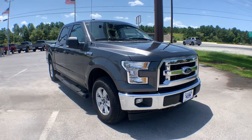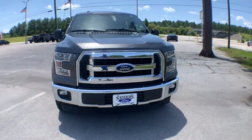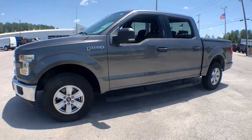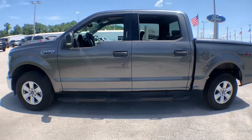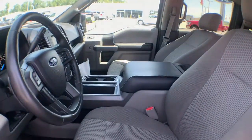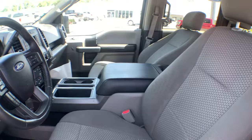Get a feel for the 2017 Ford F-150. This vehicle still has fewer than 70,000 miles on the clock, so it won't last long. Enjoy a new level of ease and confidence whether at work or play when you're in this F-150.